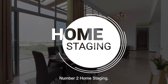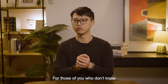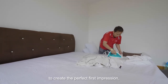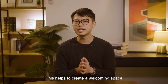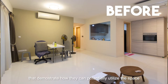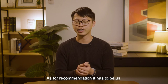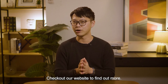Number two: home staging. Especially if your property is vacant, you need to consider home staging. Home staging uses actual physical furniture and accessories to create the perfect first impression, changing your home into something like a show flat. This helps to create a welcoming space that demonstrates how buyers can potentially utilize the space, and creates an inviting environment that will leave a lasting impression. Our recommendation is Singapore Furniture Renter — check out our website to find out more.